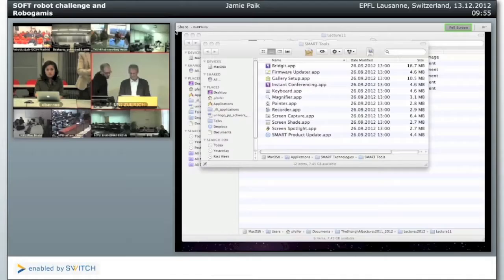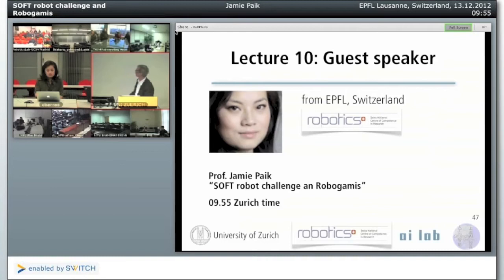I would like to briefly introduce our next speaker, who is Professor Jamie Pak from EPFL in Switzerland. She is associated with the National Competence Center for Robotics Research in Switzerland.